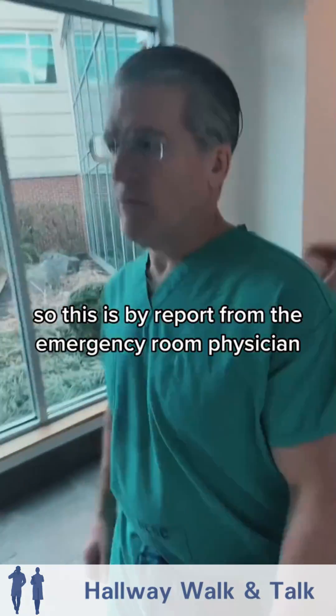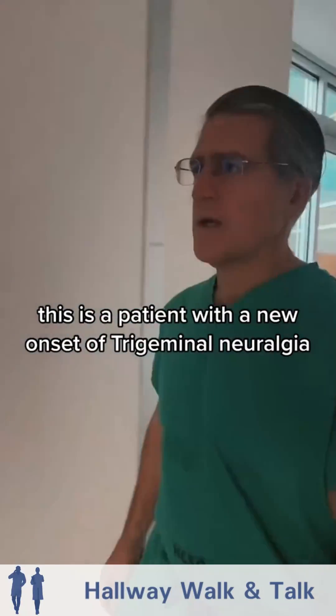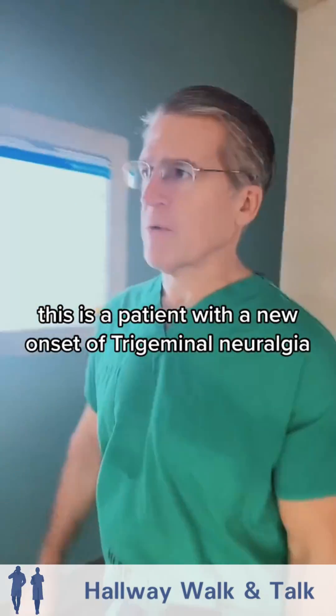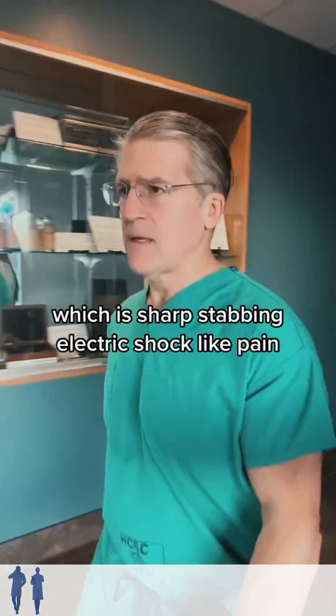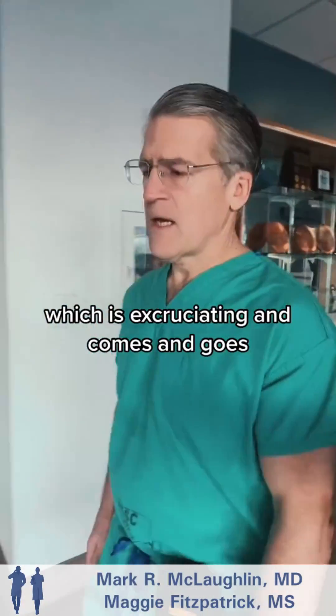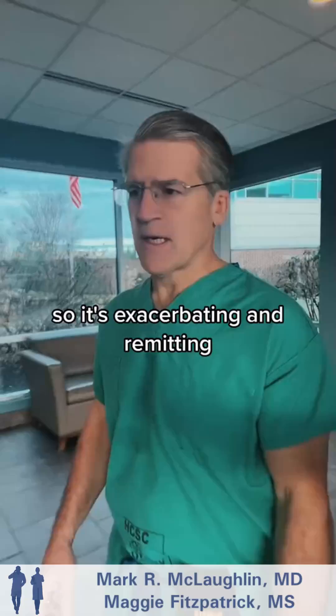So this is by report from the emergency room physician. This is a patient with a new onset of trigeminal neuralgia, which is sharp, stabbing, electric shock-like pain, which is excruciating and comes and goes — so it's exacerbating and remitting.